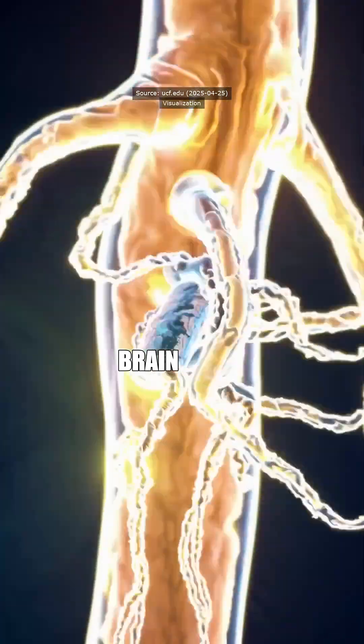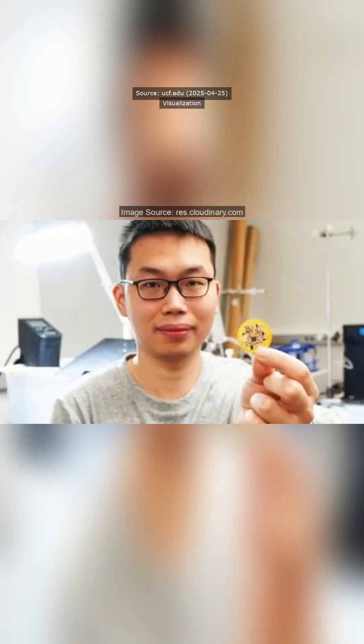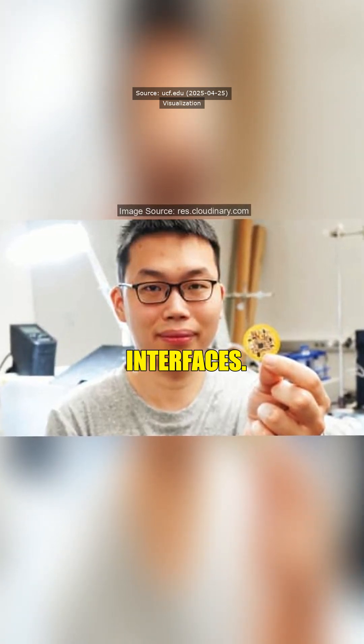That's mad dope. So it's like hooking up AirPods to my brain or something? Sci-fi-ish? Exactly — you're not far off. It's a step toward merging tech with biology. Think brain-computer interfaces.